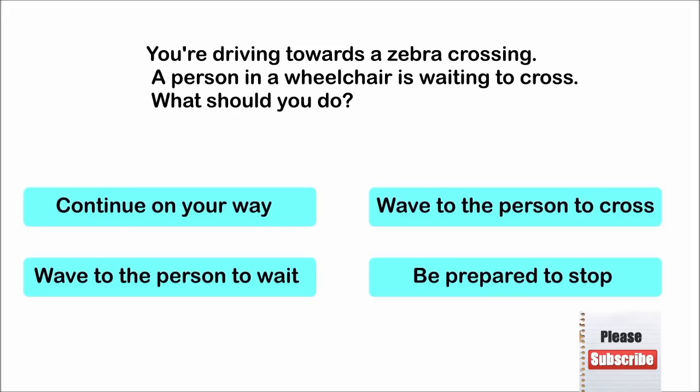You're driving towards a zebra crossing. A person in a wheelchair is waiting to cross. What should you do? Continue on your way. Wave to the person to cross. Wave to the person to wait. Be prepared to stop. The correct answer is: be prepared to stop.